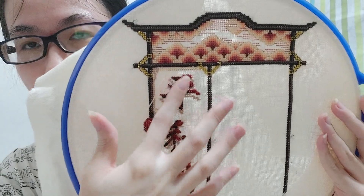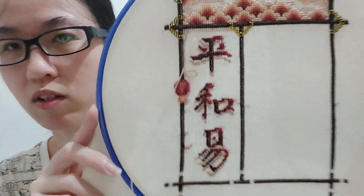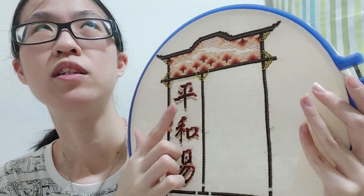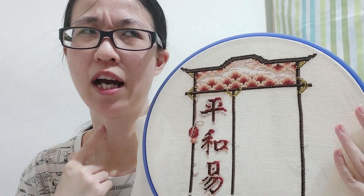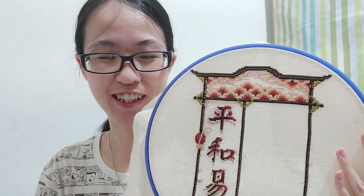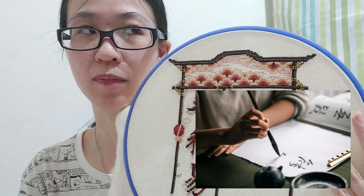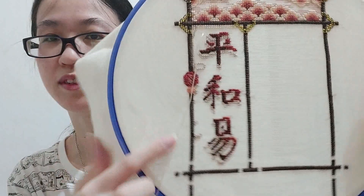Last time we stitched the first Chinese character, and now I've finished two more characters — they look so great! The font is like traditional Chinese calligraphy — you know, with ink and a brush pen. It is absolutely beautiful.